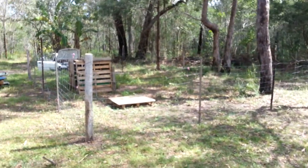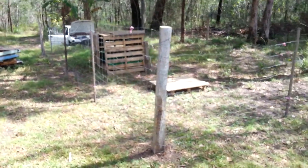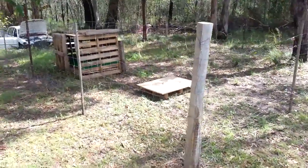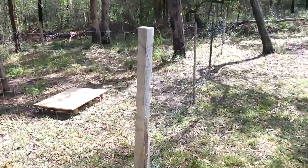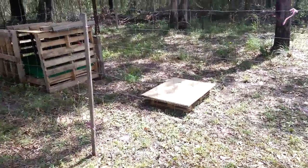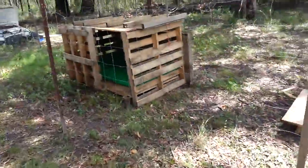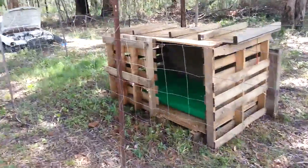What I wanted to show you guys is the fence we just made for Lottie. It was all free, so that's why it's all shabby — recycled fence posts, star pickets, wire, and all these pallets I got for free from my old employer.